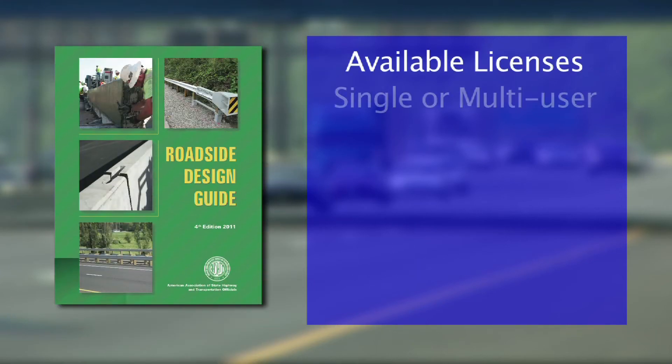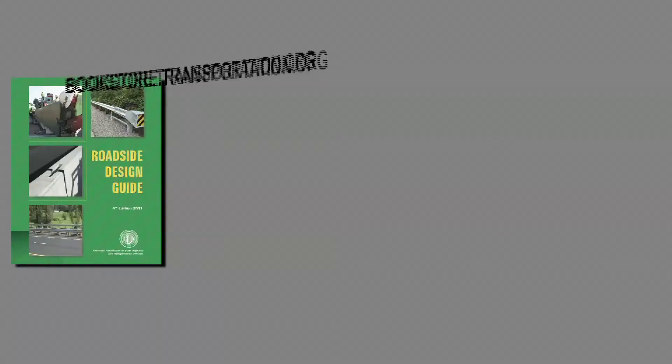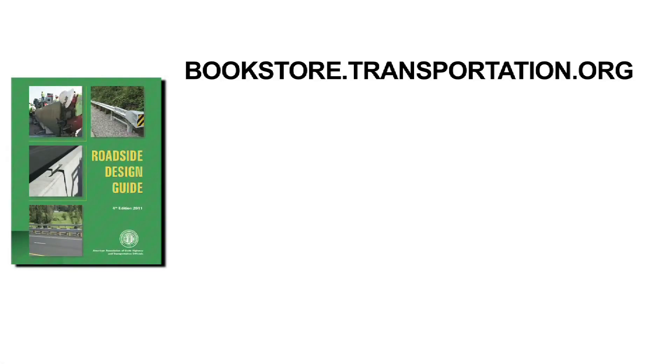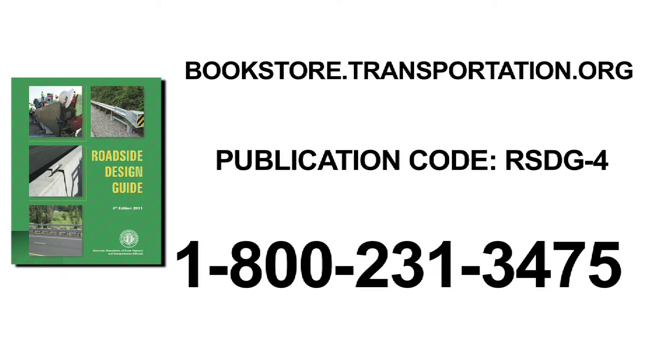All purchasers can choose between a single and multi-user license, which has no annual renewal fee, and comes with automatic publication updates as they become available. To purchase your copy, go to bookstore.transportation.org, search for publication code RSDG-4, or order by telephone at 1-800-231-3475.